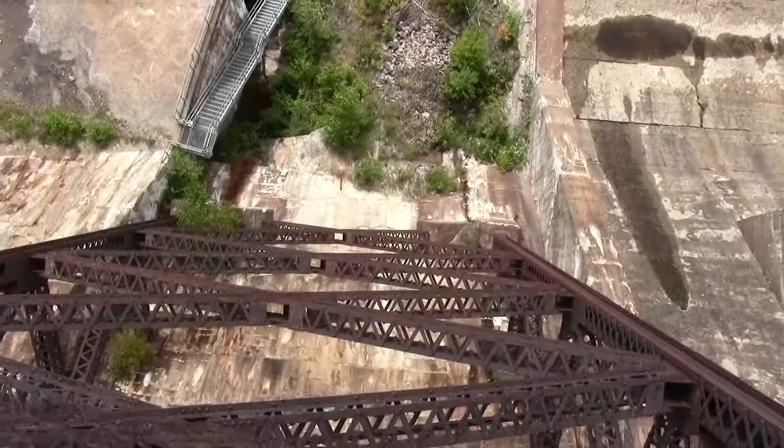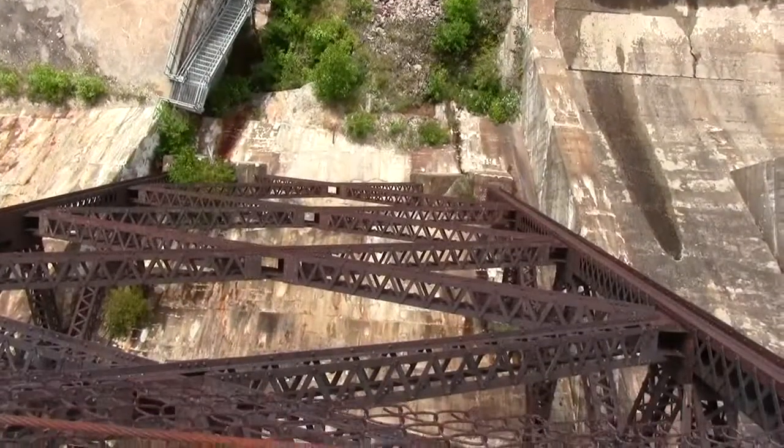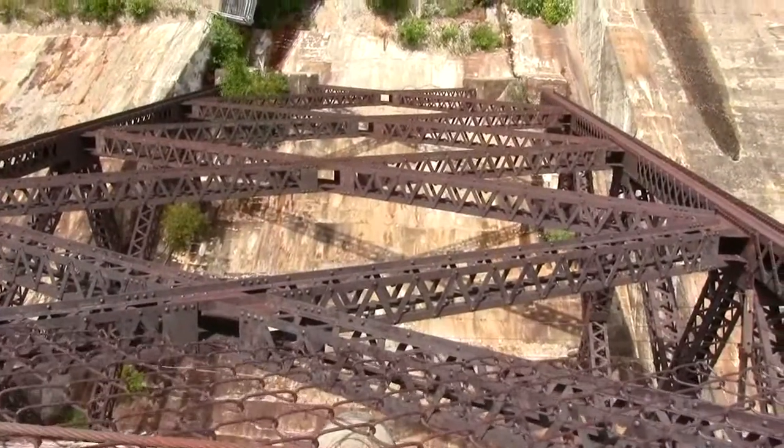I'm on the windward side once again — you'll probably have trouble with the wind overpowering the microphone. Here's a quick view of the steel structure underneath the trestle.